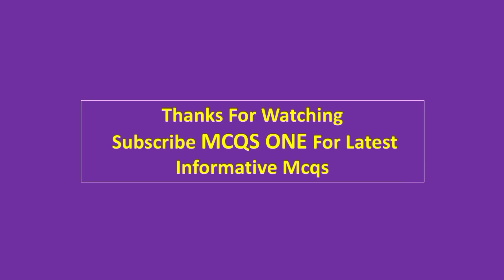Thanks for watching. Subscribe and follow for the latest informative MCQs.